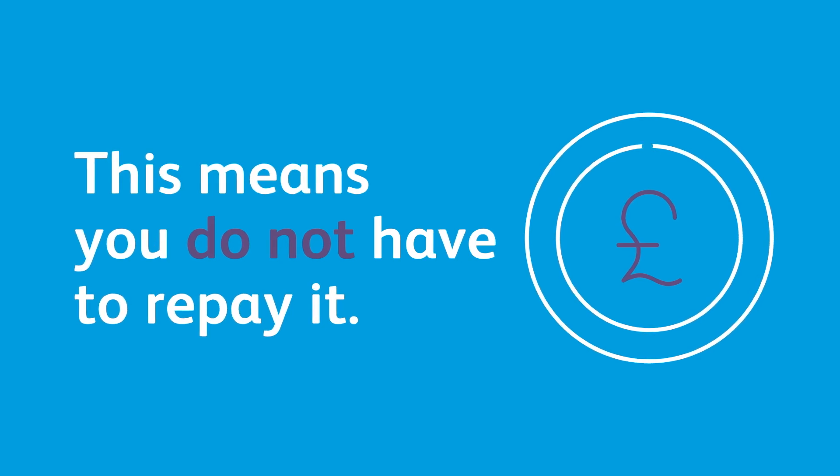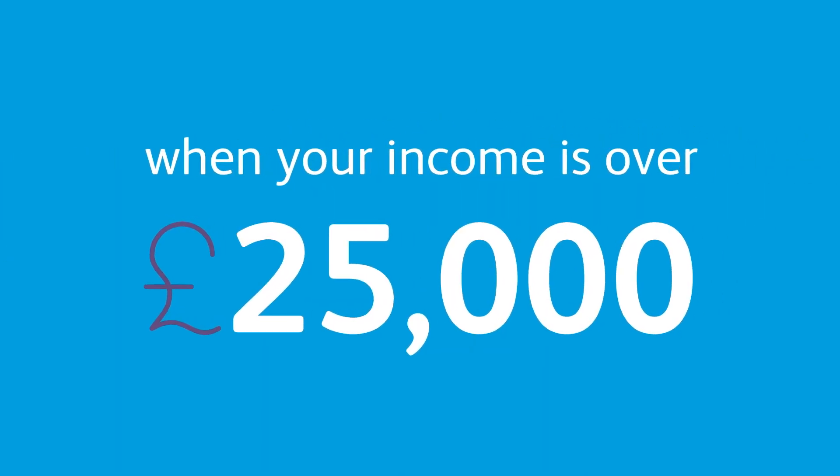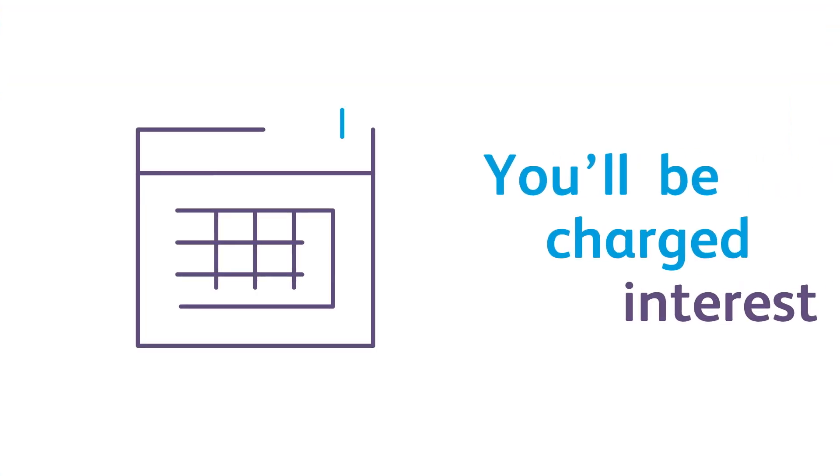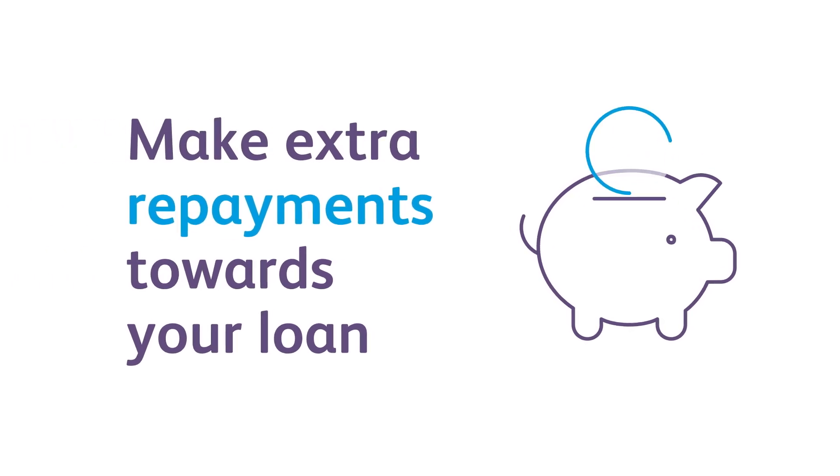If you decide not to study a degree, you'll have to start repaying your loan when your income is over £25,000. You'll be charged interest from the day you get the first payment. You can choose to make extra repayments towards your loan.